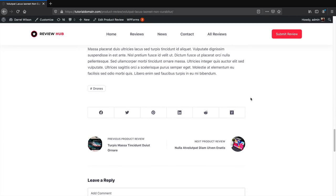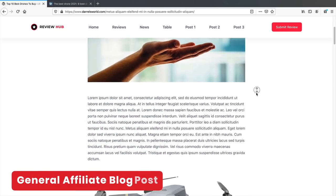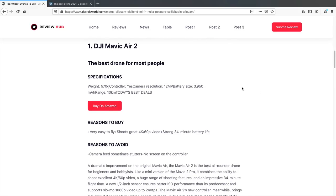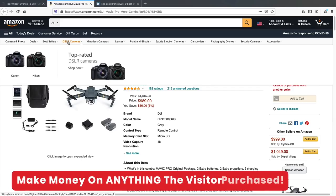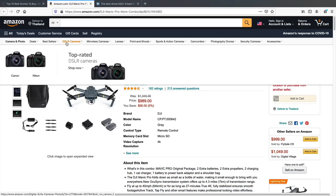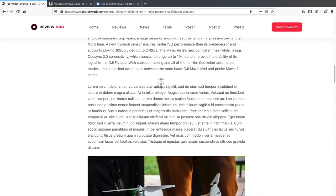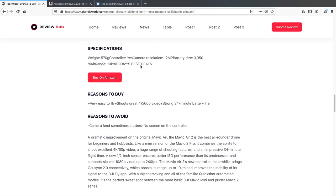Below we have social icons and a link to the next product to keep readers browsing. We also have a general blog post format — something like 'Top 10 best drones,' 'Top 10 best protein shakes,' or 'Top 10 best makeup products' — with an image, a product description, and a 'Buy on Amazon' button. It's also very unique about the Amazon program: if they go through your link and change their mind and buy a DSLR camera instead, you still receive a commission on that purchase.